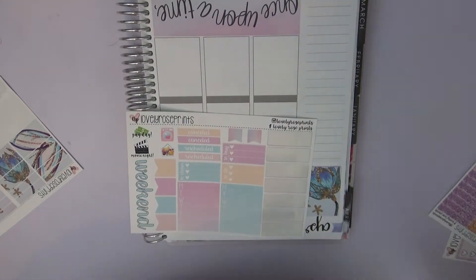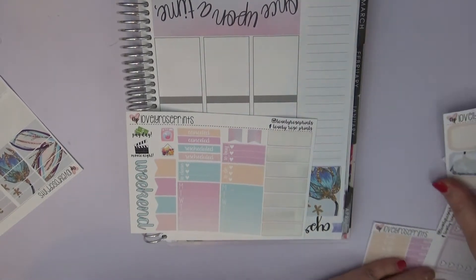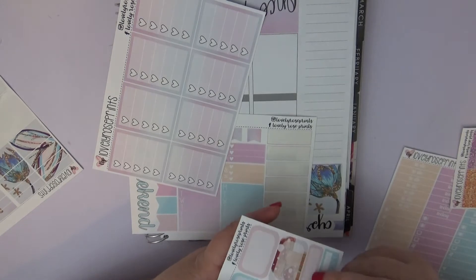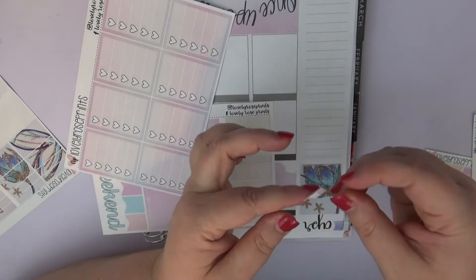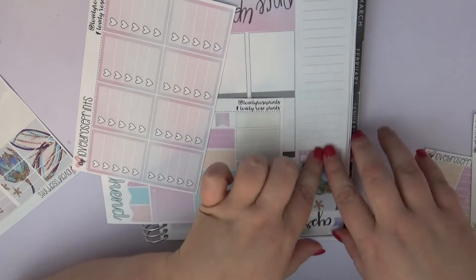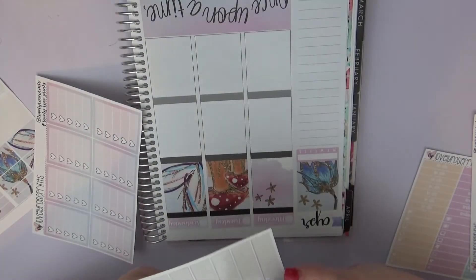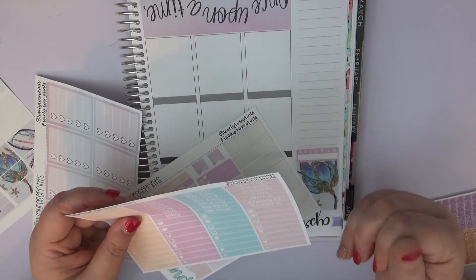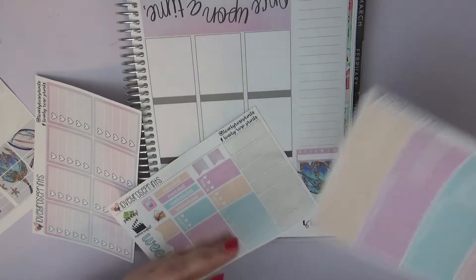Definitely if you buy anything, let her know that I sent you. I think on this one — we have eight of these — I'm going to use one of those on the sidebar because I'm going to do bills on the side since I have more bills this week again. Last week was nice with just the one small bill. I'll do the vitamin tracker, and then I think I'm going to do YouTube schedule on the sidebar.